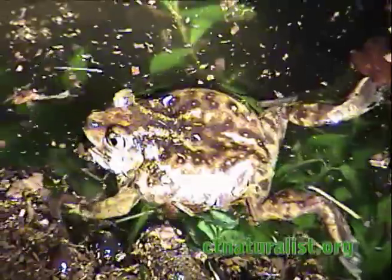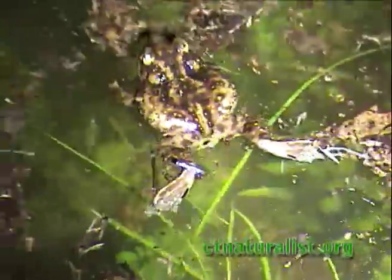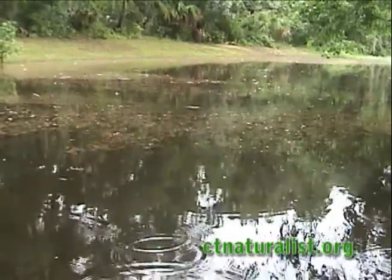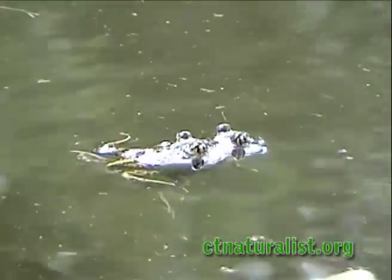During heavy downpours between April and June, they breed and lay eggs in flooded fields or shallow vernal pools. These areas dry quickly, so the tadpoles are in a race against time. Evaporation of the pool is their highest mortality risk.